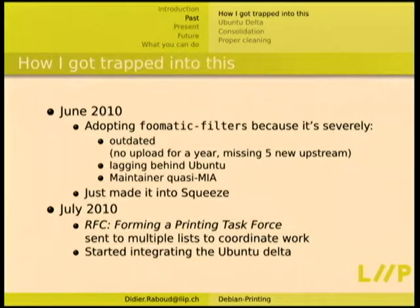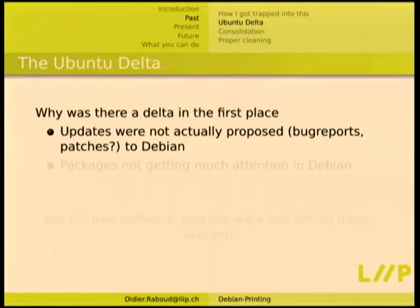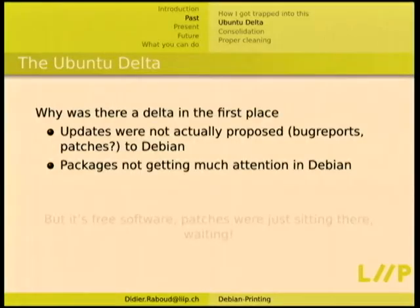Before the task force, it was just sets of packages maintained by individuals on their own side of Debian. The thing was kind of working, but as soon as people went MIA or just had other interests, the packages were rotting. Then I started integrating the Ubuntu delta into Debian, because Ubuntu had apparently more need than Debian to have a working printing infrastructure and they had been fixing this stuff on their side. One argument for that delta is that updates were not proposed back to Debian at all — no patches sent to the bug tracker.